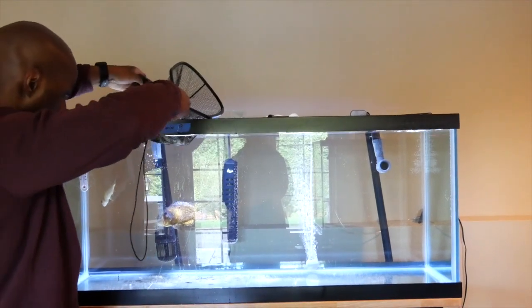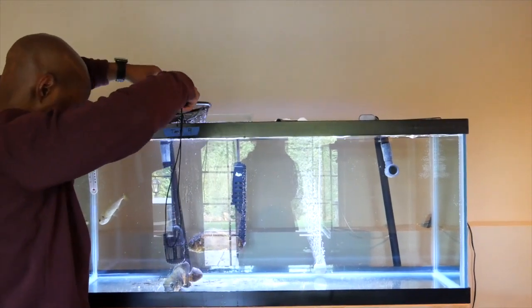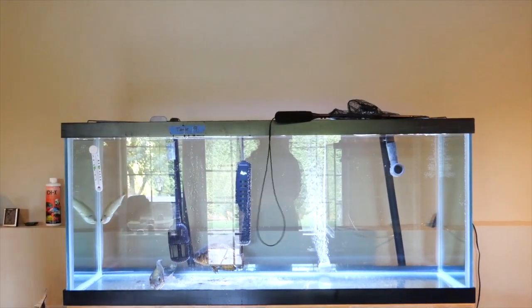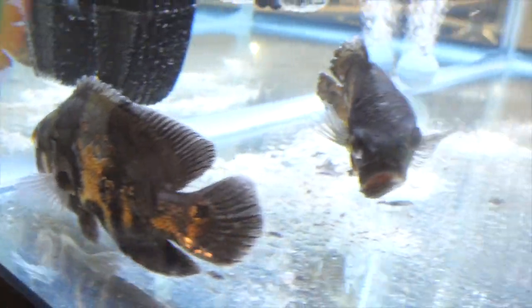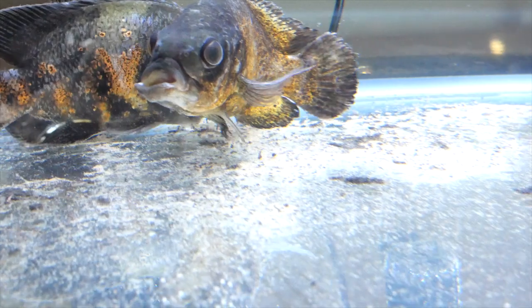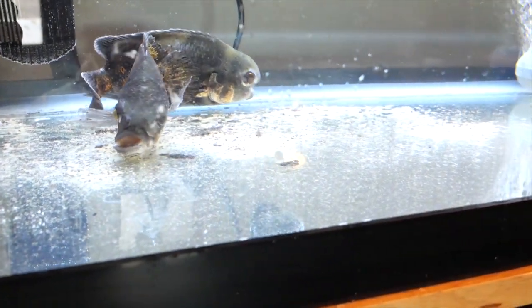I'll show you what I mean by deformed in a minute, because it's definitely hard for them to breathe — really hard for these guys. I feel really sorry for them. Let's get the camera closer so you can see. Right there — that guy looks a little deformed. See that guy over there? Deformed, hard from the debris for sure. There's another one — you can see his mouth, hard from debris. I put them in there and they'll definitely need time to acclimate.